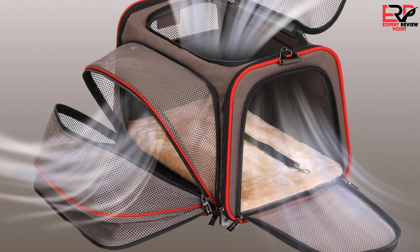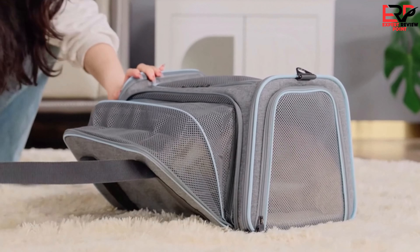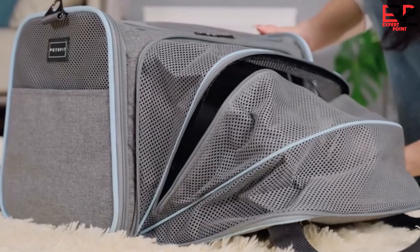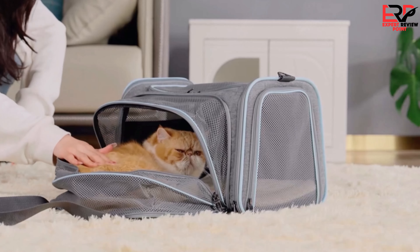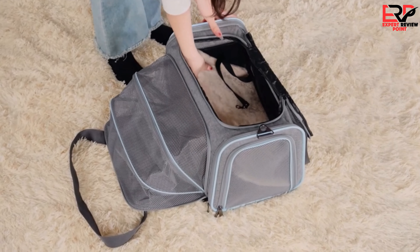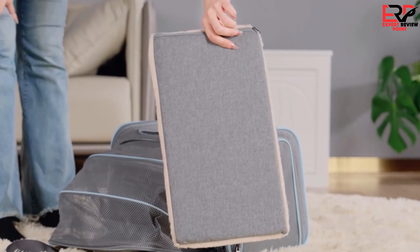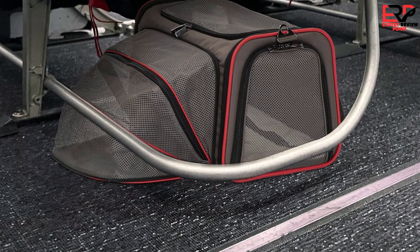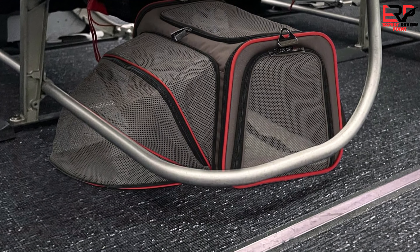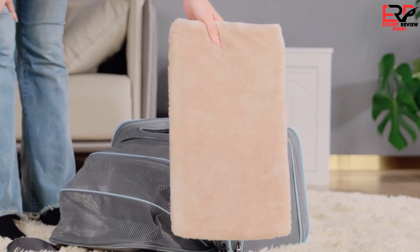The medium size, with its dimensions of 17L x 11W x 11H, proved perfect for my cat, offering ample room without feeling bulky. The light gray color was aesthetically pleasing and helped keep the carrier looking clean over several trips. The intricate details, like the self-lock zippers and multiple carrying options, truly set this carrier apart, ensuring safety and ease of transport in various situations.